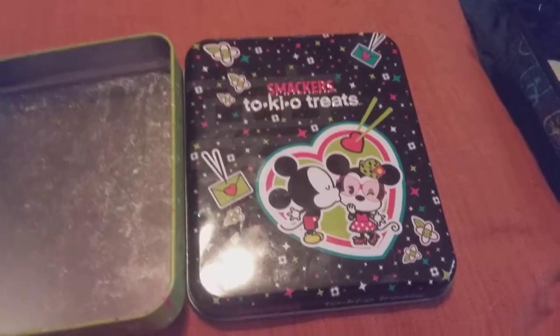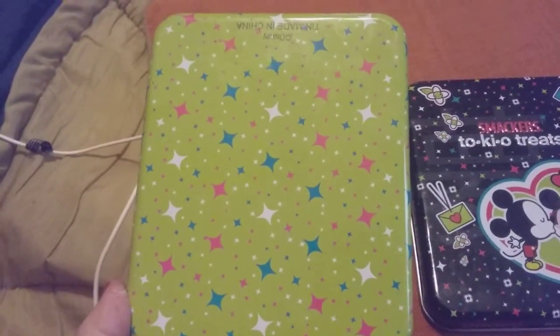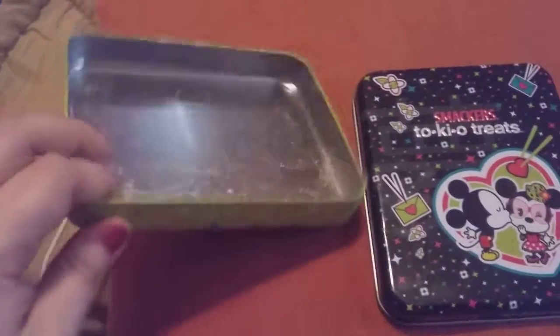It's Smucker's T-O-K-I-O Treats. It's a Japanese one. This is what the tin looks like — it says Made in China. It is Disney. It's a good value when you can get it, and it is made by Smucker's.